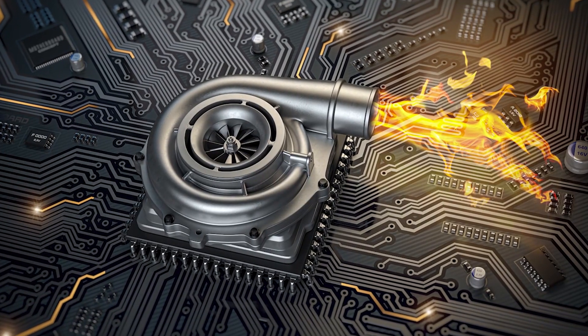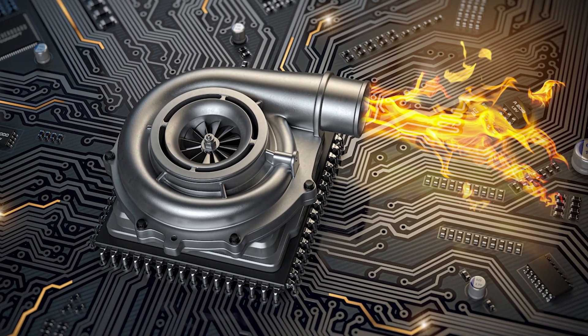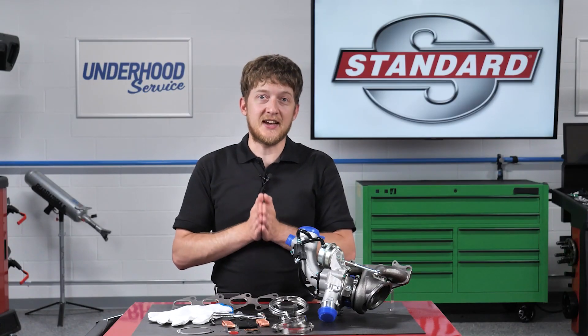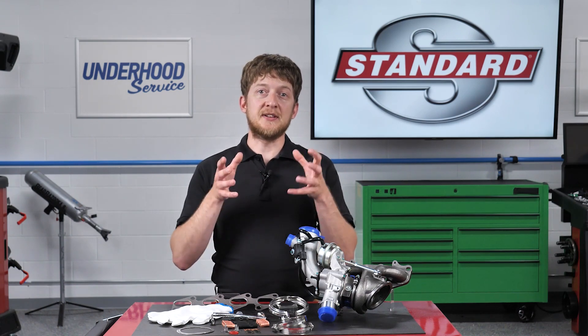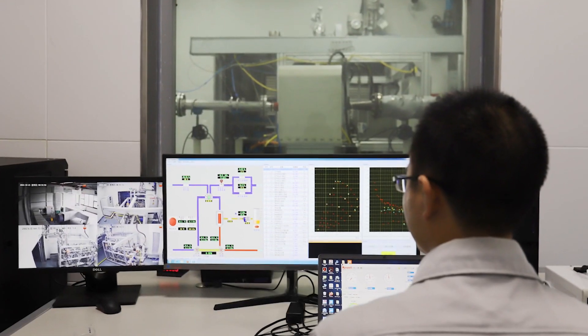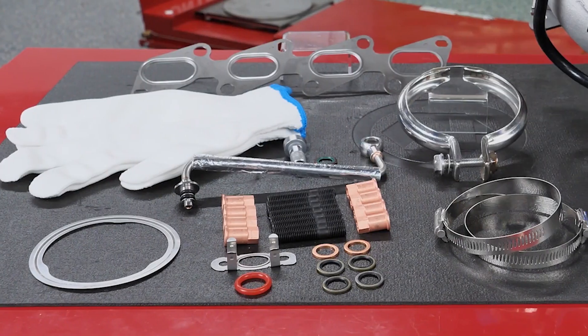Some turbos operate at temperatures in excess of 1,700 degrees and can spin at 150,000 to 200,000 RPM, so the components used inside a turbocharger matter. The rotating journal and thrust bearings used in Standard turbochargers are 100% quality tested. In fact, every Standard turbocharger is end-of-line tested throughout the full RPM range. When you install a Standard turbocharger, you can be confident that you are installing a part which has been tested and will perform for both you and your customer.